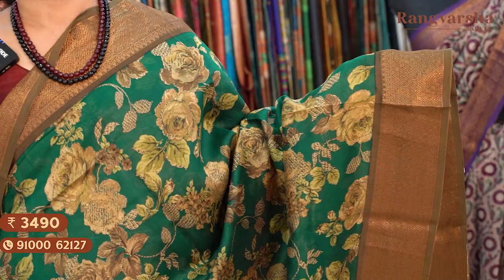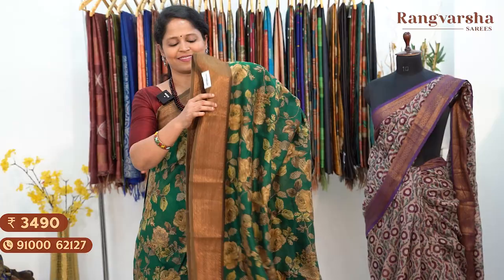The next shade is a green colour Chanderi silk saree with a complete floral printed body, matched with antique Banarasi borders on either side, and a contrast printed blouse. Saree price ₹3,490, free shipping.